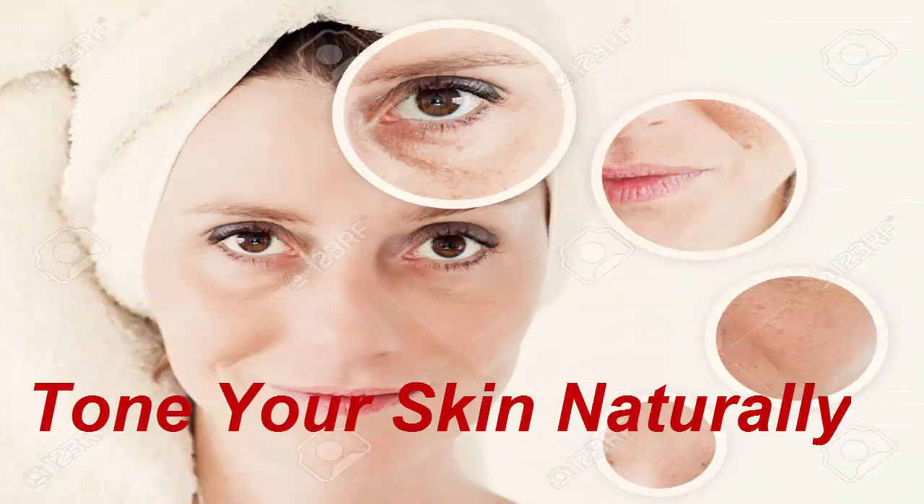Tone your skin naturally. The pores of the skin become large due to excessive heat and also with advancing age. Therefore, regular toning is essential to seal the pores of your skin.